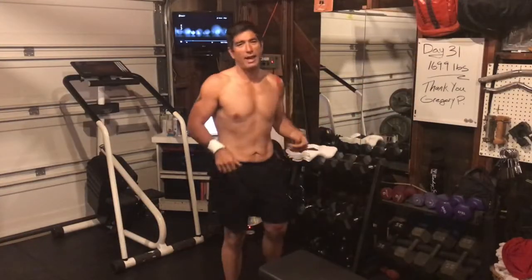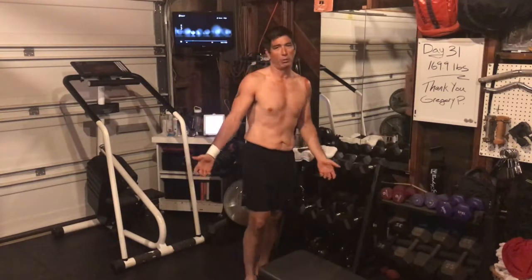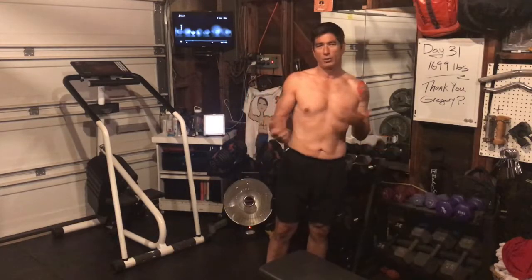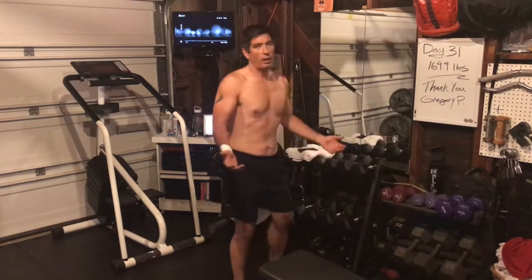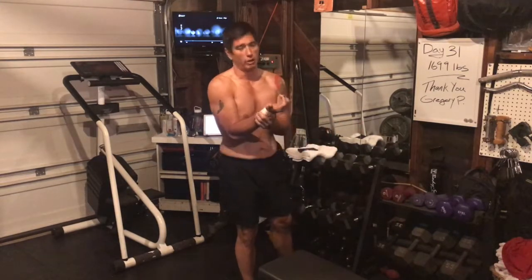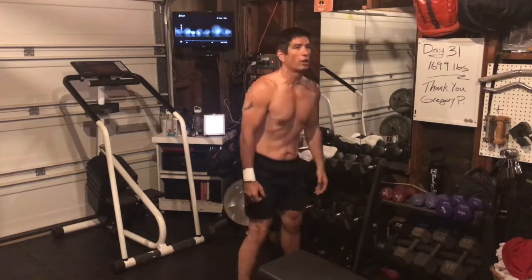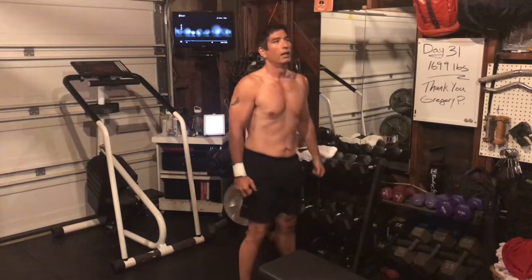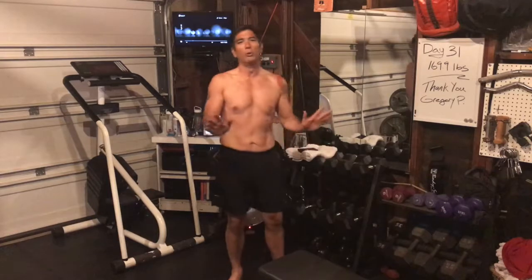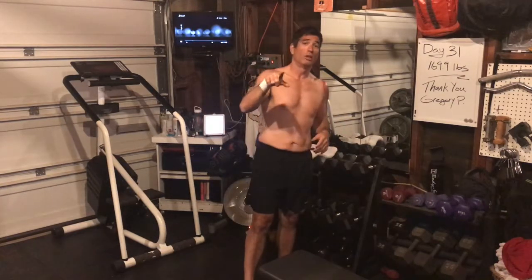Up next we've got calf raise squats. If you watch any of my videos or my Saturday video where my back went out, you know I don't really do squats — my hips don't do it, my back's not great. So I still do a little quarter squat and we're going to do a tiny squat today and then a calf raise. This will be one of the moves I'm definitely concerned about and will modify quite a bit. Also, the family came out and gave me a little hug goodbye!